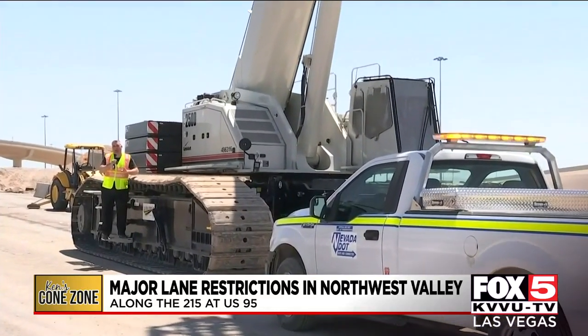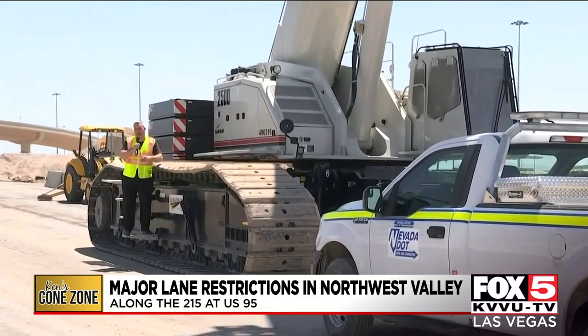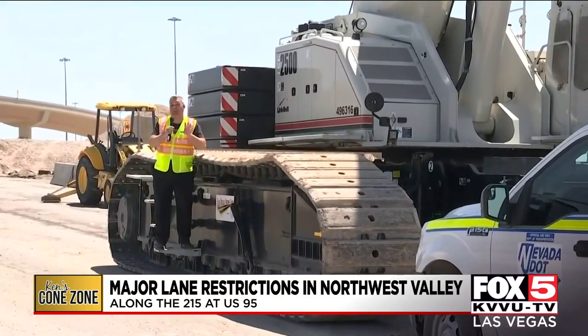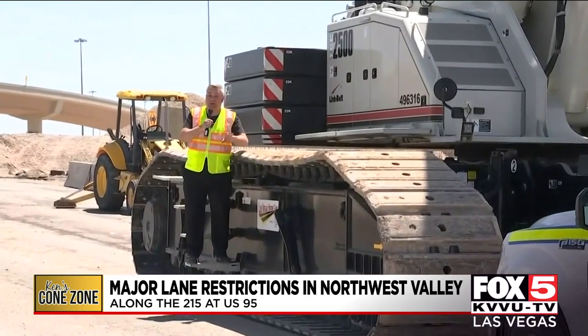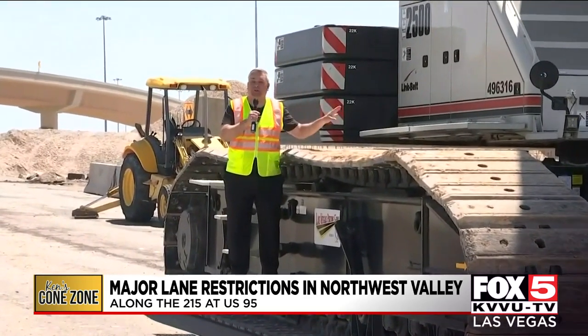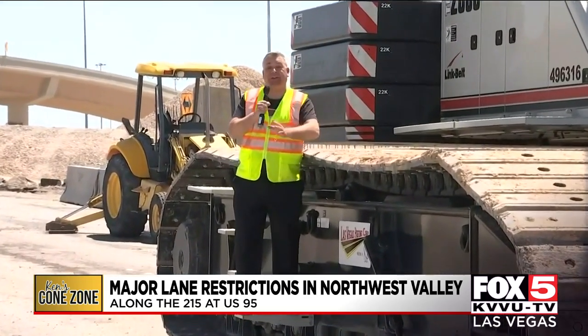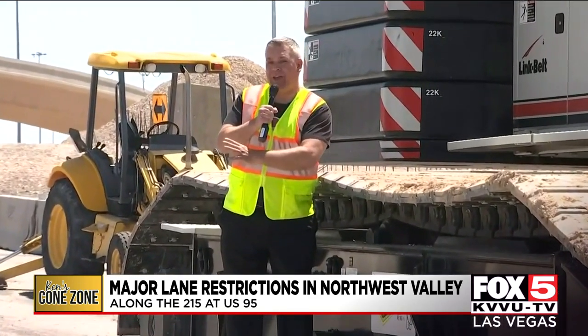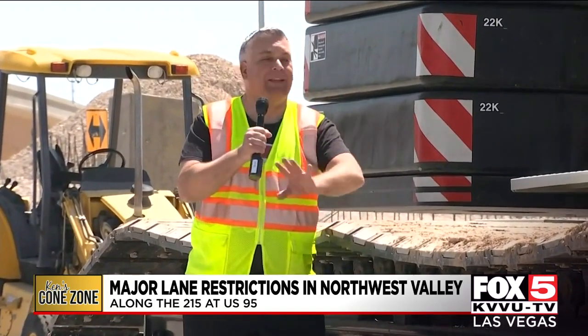NDOT told the Cone Zone that they hope to have both lanes in each direction on the 215 back open by May 22nd, but for now drivers will be dealing with single-lane restrictions while work continues to put in new giant flood control concrete culverts. This entire massive project, including the reopening of the now-closed Osa Blanca interchange, won't be completed until the spring of 2024, so expect lots of cones up here in the northwest for years to come. I'm Ken Smith, Fox 5 News, Las Vegas.